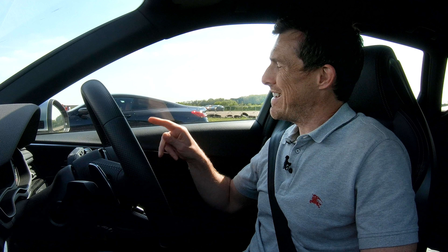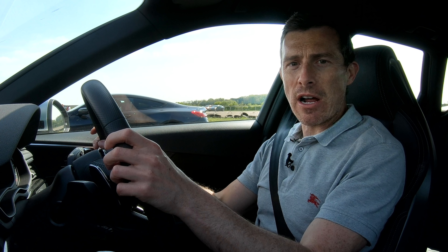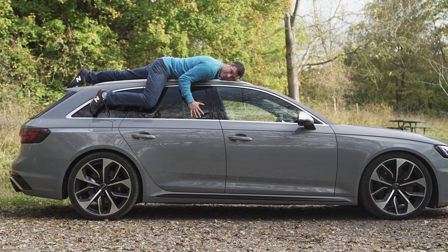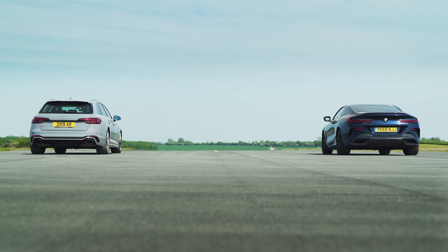I'm in an Audi RS4. Next to me is a BMW M850i and we're going to have a drag race. That car over there is my current long-term test vehicle. This was my former long-term test vehicle — well, actually not this particular car, but an RS4. I want to see how they measure up in terms of acceleration because it seems really close when I'm driving them.